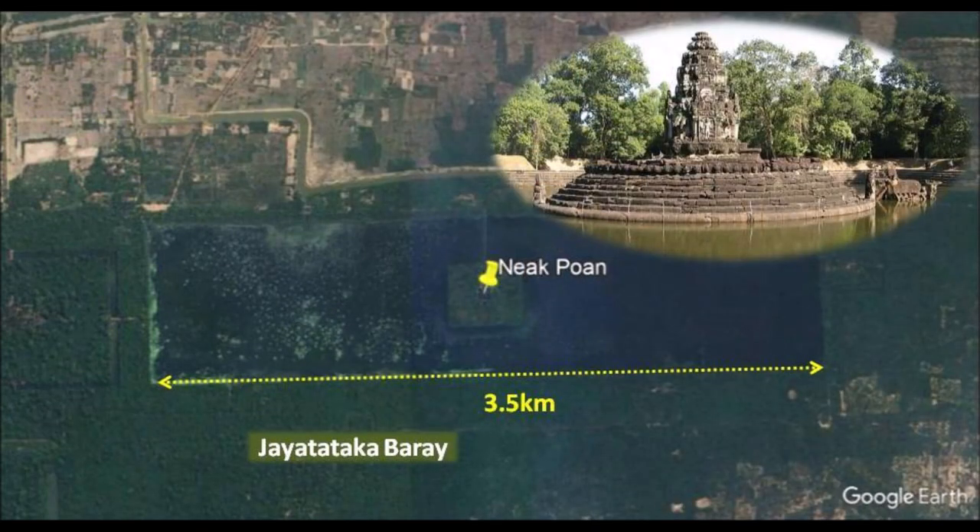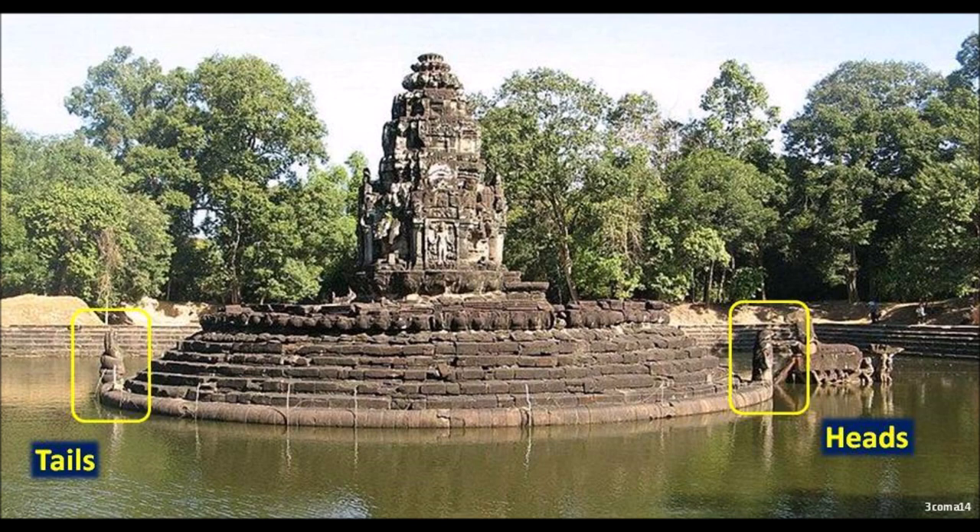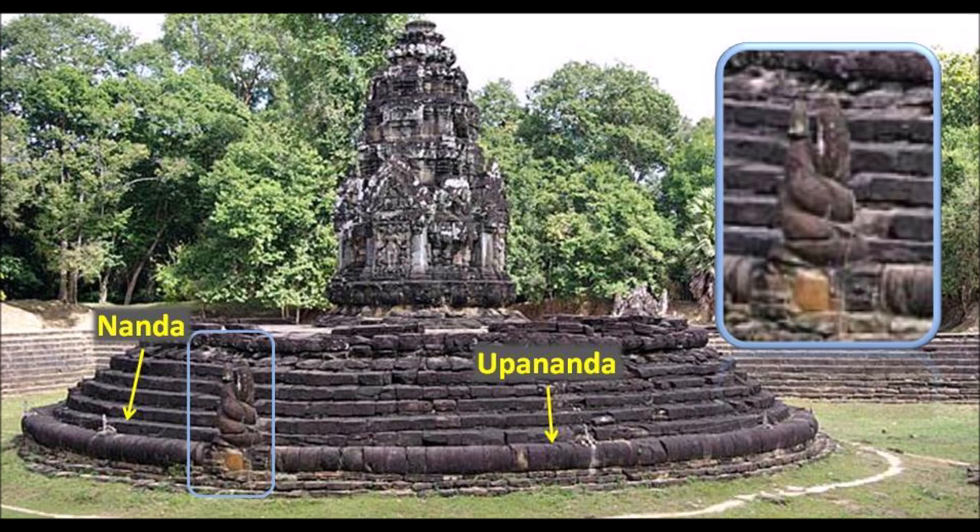So what does the caduceus have to do with Jaya Tataka Baray? From what I'm seeing, the entire 3.5 kilometer long baray — a colossal water containment structure — comes down to this mysterious megalithic monument in the middle. The center of the rectangular island has a circular platform. This circular platform is not a decorative design — it has nicely rounded and dressed stones with a five-step platform. Above that, the first level of the rounded step is actually two nagas, with tails facing west.